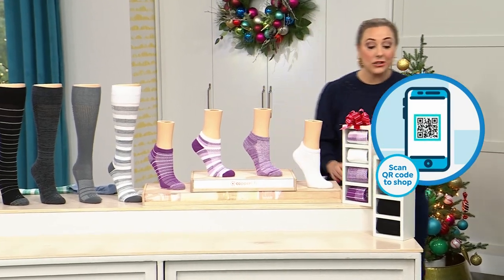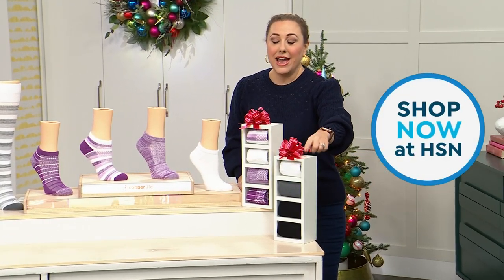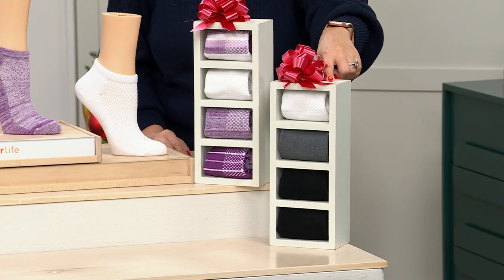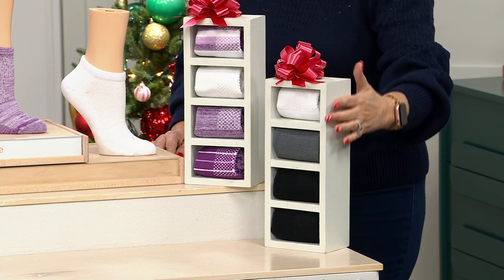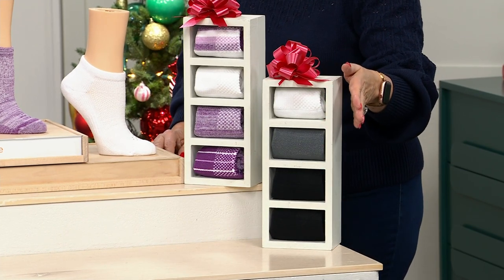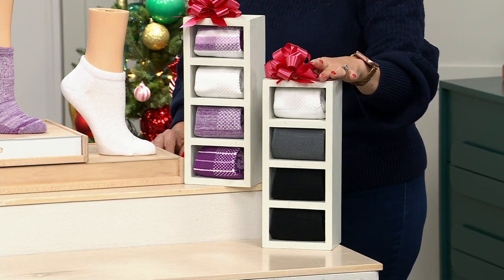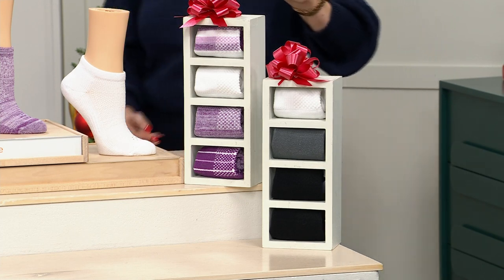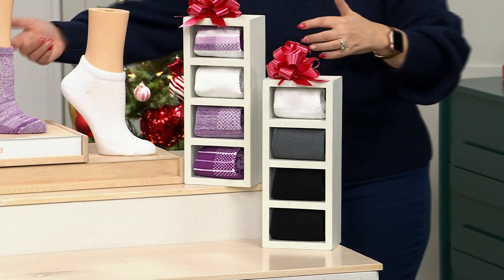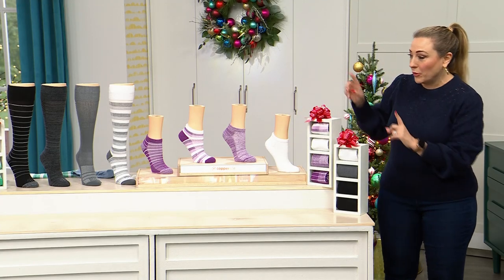I'm going to start out by doing last call on basic — I only have 60 pairs left. You can jump to hsn.com or call right away. I have 60 left in the over-the-calf and the ankle. If you want that, we're doing last call, we're not going to be talking about it again. Purple stripe is available. All these are what you see in the display.